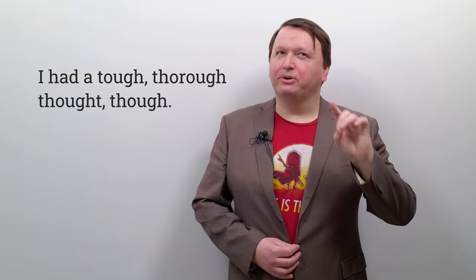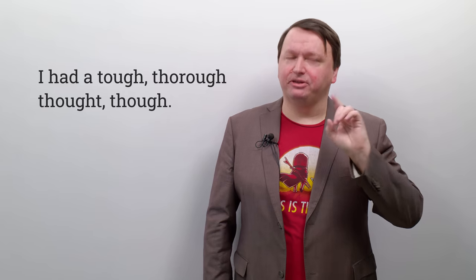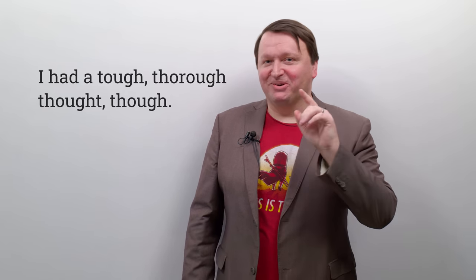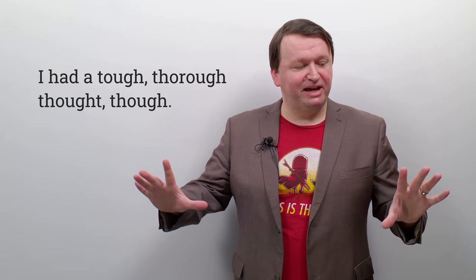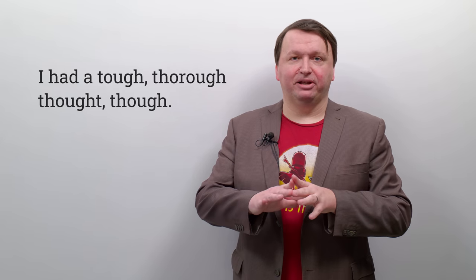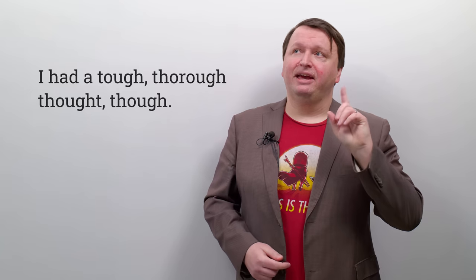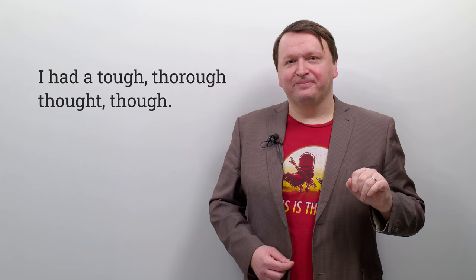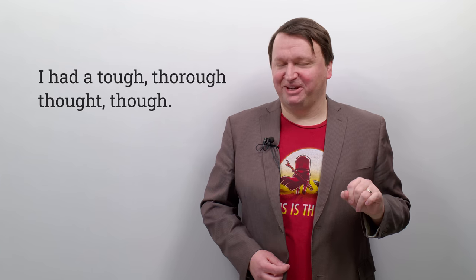We have one more left: 'I had a tough, thorough thought, though.' I had a tough, thorough thought, though. Let's practice this one — repeat after me, I'll slow it down because we have a lot of TH and some spelling inconsistency in pronunciation: I had a tough, thorough thought, though.